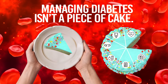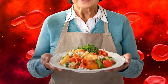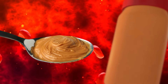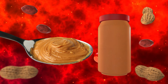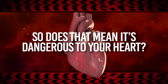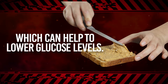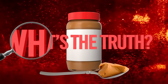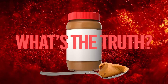Managing diabetes isn't a piece of cake. In fact, deciding which foods to consume, or not to consume, can make your head spin. And perhaps the most popular and confusing food out there is peanut butter. It's full of fat, so does that mean it's dangerous to your heart? But it's also loaded with protein, which can help to lower glucose levels. So what's the truth? Is peanut butter actually a diabetic-friendly food, or is that just a nutty fantasy?